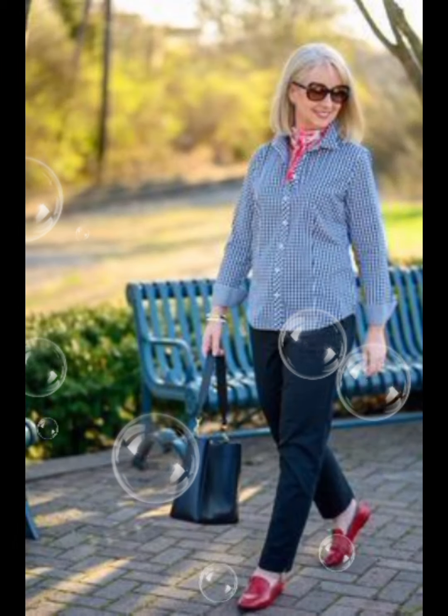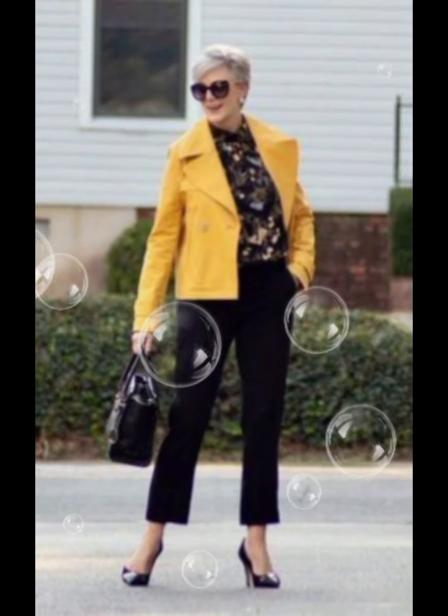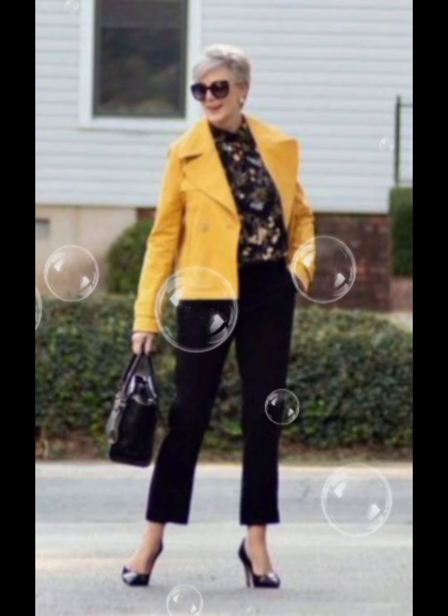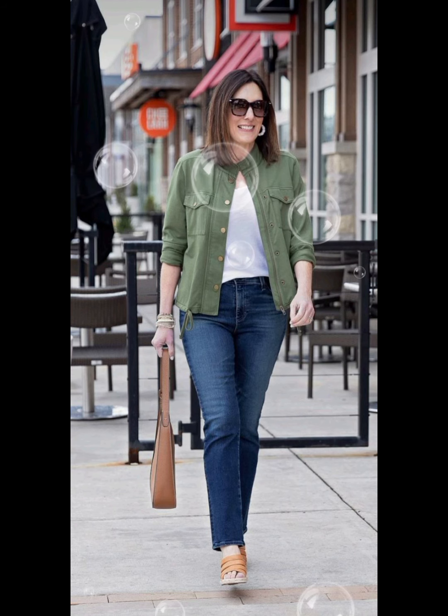Depending on the occasion, you can either tuck the shirt into your trousers for a more formal appearance, or leave it untucked for a casual vibe. Make sure the length is appropriate for whichever style you choose.